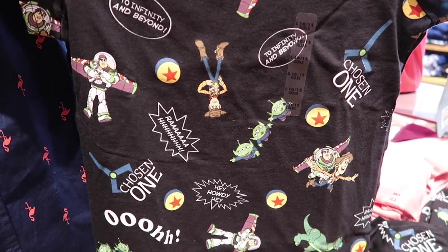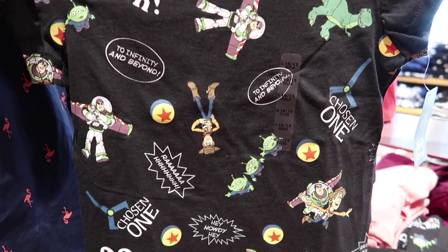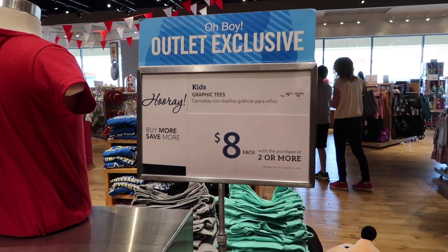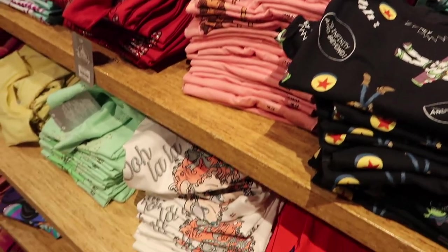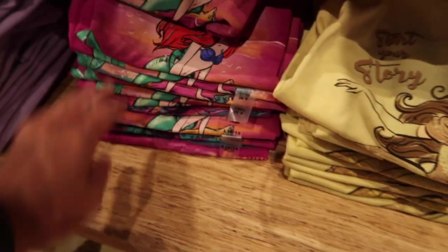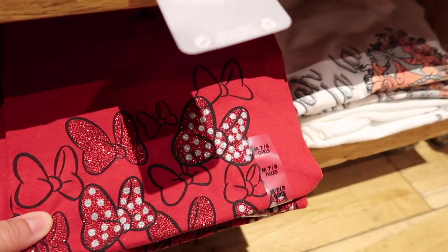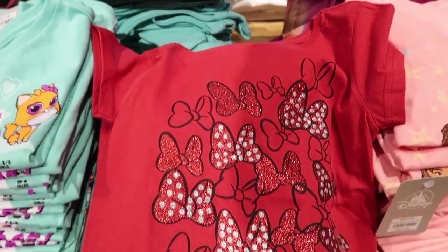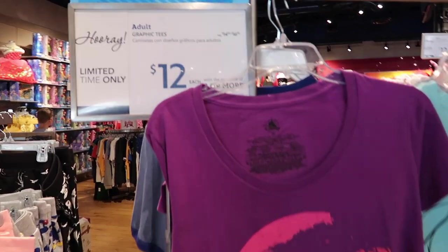These are supposedly outlet exclusive — it says 'outlet exclusive' on them. They don't have my size, but they're so cute. I wish they had adults. All of these t-shirts are like that. They have a lot of different characters: Moana, Fancy Nancy, Tiana, Belle, Ariel, Jasmine, and of course Minnie Mouse. You get two or more for twelve dollars.